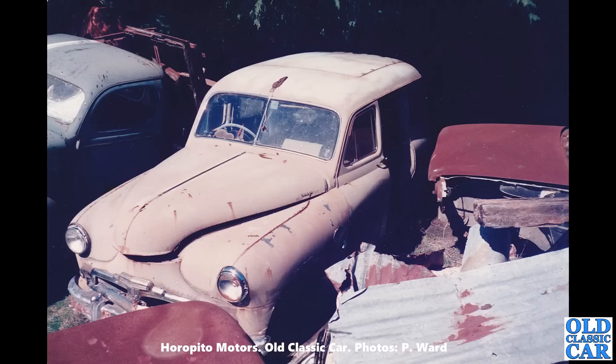We've got a Standard Vanguard estate here — that could be a Phase 1A with a slightly chunkier grille, or the Phase 2. Either way, those early Standard Vanguard wagons are a rare thing now. Hopefully if this one didn't go back on the road, at least it provided many spare parts to keep other Standards on the road.